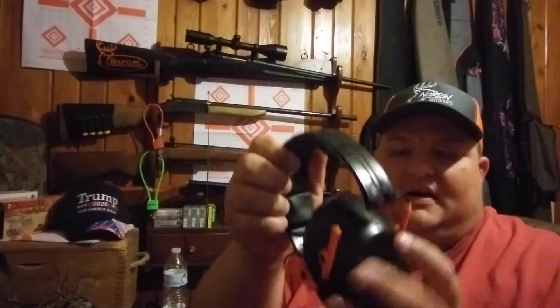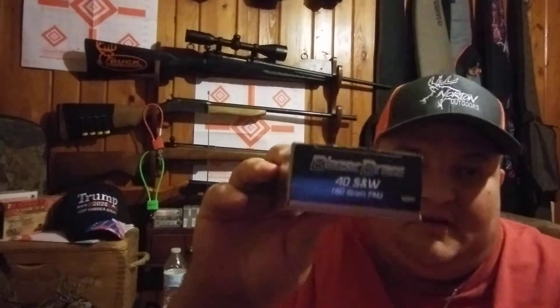Another thing you need is proper hearing protection. These are Walker slim earmuffs — they're pretty nice. I always keep them in my shooting bag. You'll definitely need hearing protection because if you're like me, I'm already half deaf and need to save whatever hearing I've got. You'll also definitely need your ammunition. These are .40 Smith and Wesson Blazer brass-casing full metal jacket rounds, and my pistol really likes the brass casing.